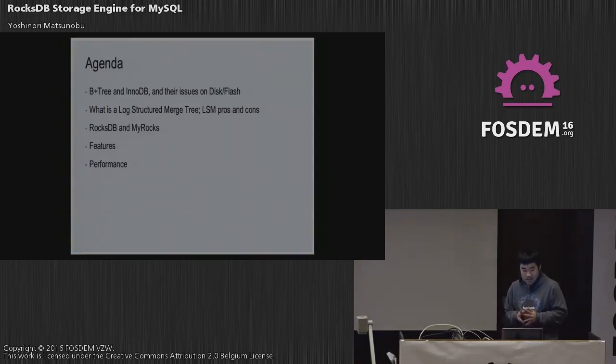This is today's agenda. First I'll talk about B-trees and InnoDB and its issues on disk and flash. Then I'll talk about the log-structured merge trees (LSM) pros and cons. I'll introduce MyRocks and RocksDB, cover some RocksDB and MyRocks features, and show some benchmarking results.